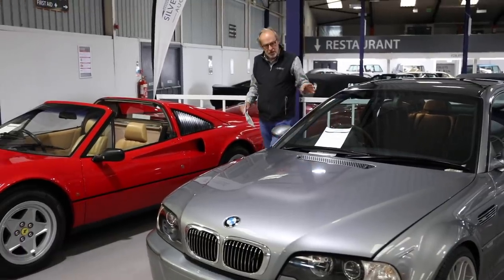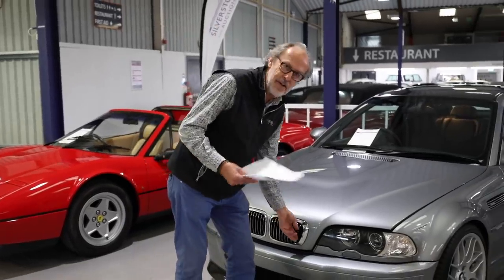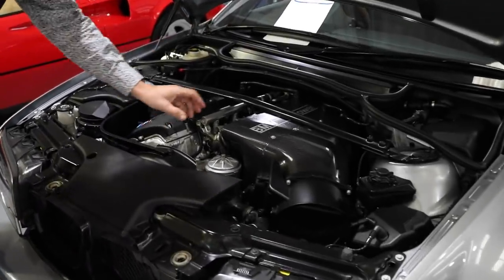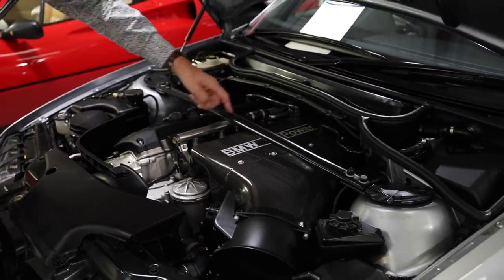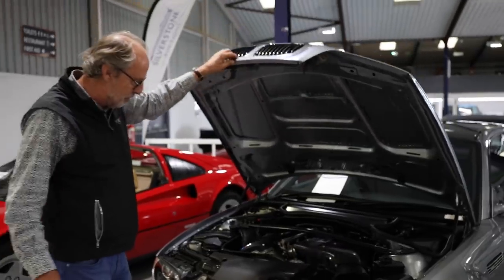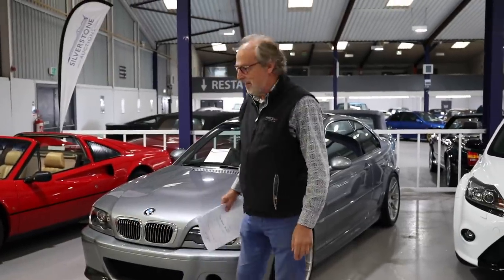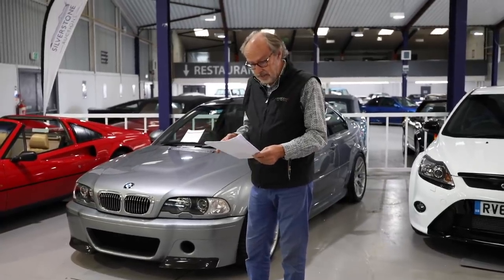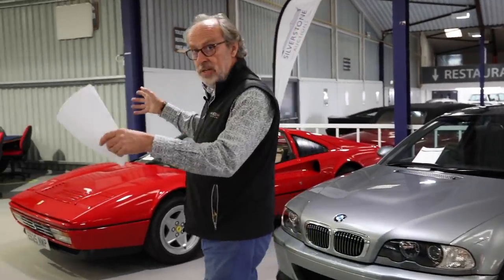The CSL didn't have a manual gearbox — it had the SMG paddle-shift, which gave it a racier feel. But the crowning glory was the sound from the carbon induction box. With six throttle bodies and an open throat, it gave a serious bark like we'd never experienced before in an M3. Pretty special. It's done 9,000 miles from new; they made about 1,300 of these cars, and because of the low mileage it's guided at £75,000–£85,000 — and they're getting very collectible.